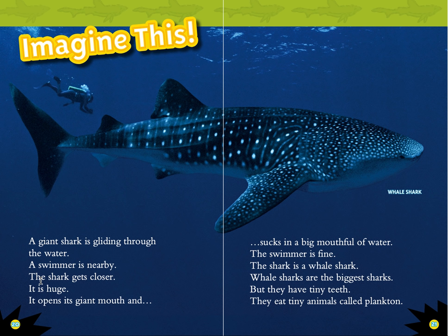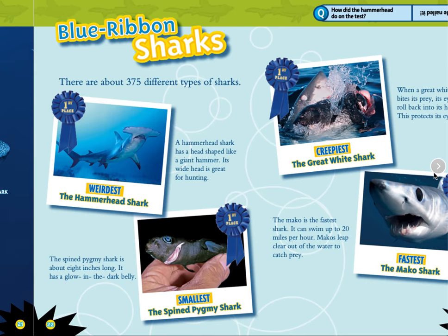Imagine this. A giant shark is gliding through the water. A swimmer is nearby. The shark gets closer — it is huge. It opens its giant mouth and sucks in a big mouthful of water. The swimmer is fine. The shark is a whale shark. Whale sharks are the biggest sharks, but they have tiny teeth. They eat tiny animals called plankton.